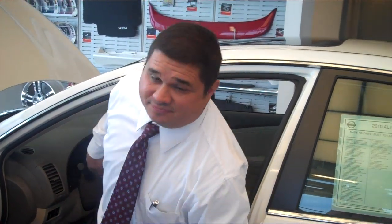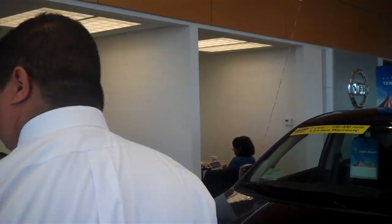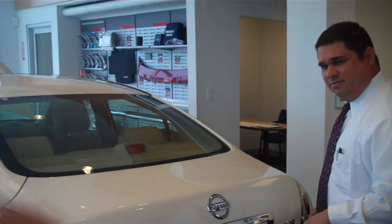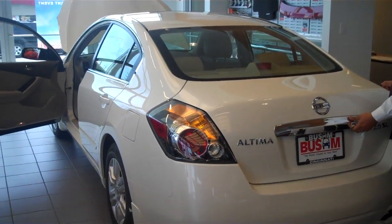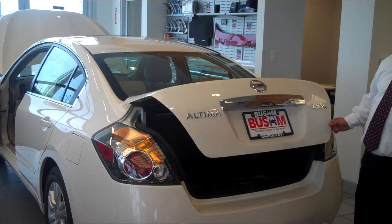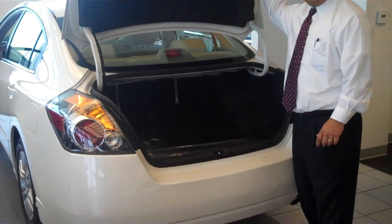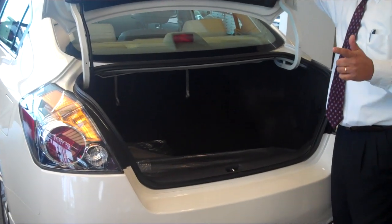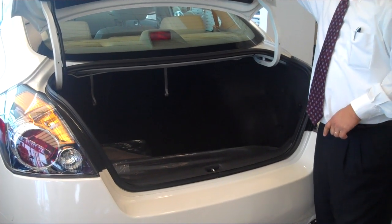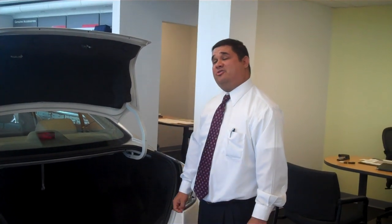Let's move around to the back — this is important. Trunk space. Everybody says they want a big trunk, right? So let's pop this thing open. Prepare to be amazed, folks — 15.3 cubic feet of cargo space. That's bigger than the Honda Accord, and that's even bigger than the Toyota Camry. You're going to be able to get all your stuff in here, plenty of room, and still have plenty of interior passenger volume as well.